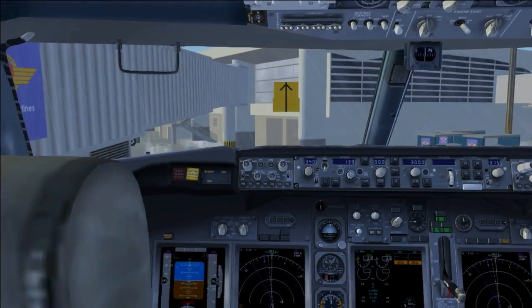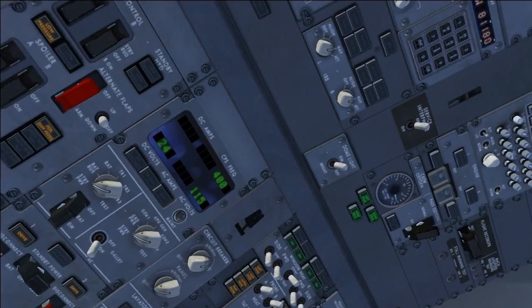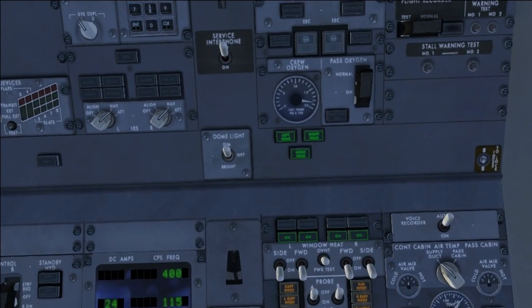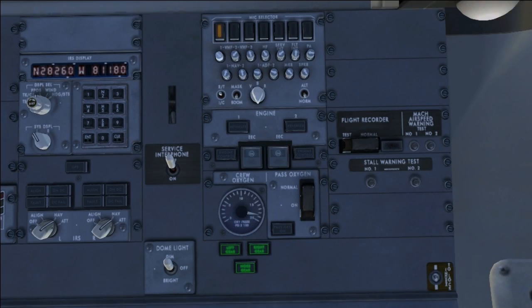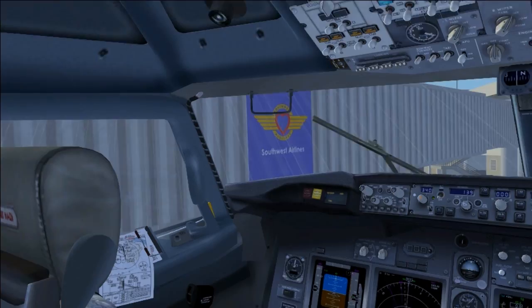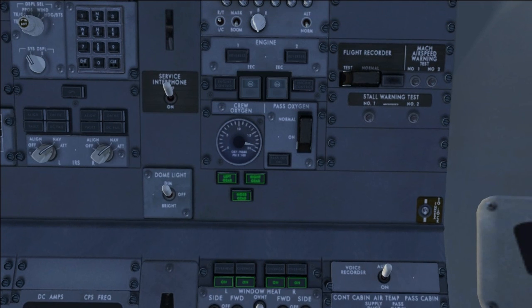Some other noteworthy ones to test are the stall and overspeed tests. These can be found on the back of the aft overhead panel on the very right side, under the flight recorder. You'll see it's marked overspeed. This is just an audio test and checks that the overspeed warning will go off when it's supposed to, though in the sim that sound playing does not necessarily indicate the overspeed warning will work.